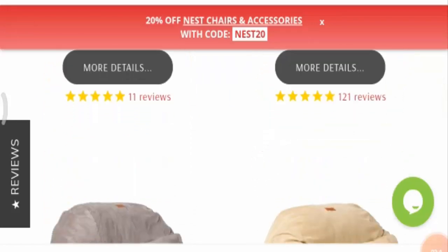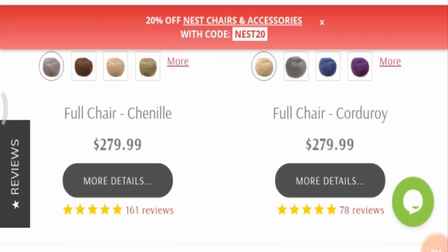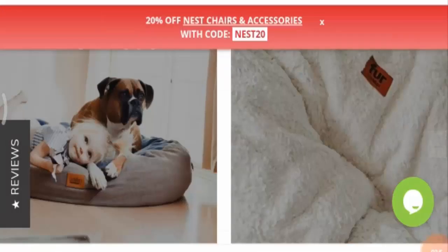However, talking about the customer reviews for the product, we came to know that this product is reviewed majorly positive by its customers, and that is a good sign.